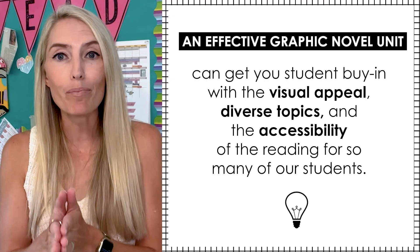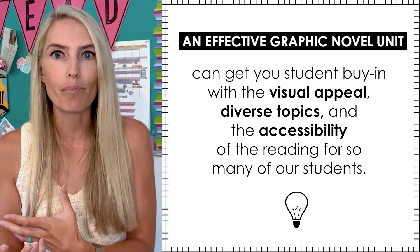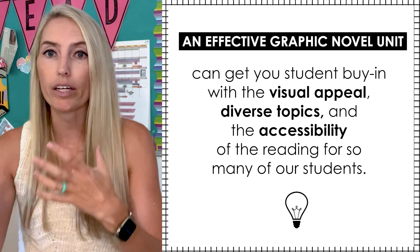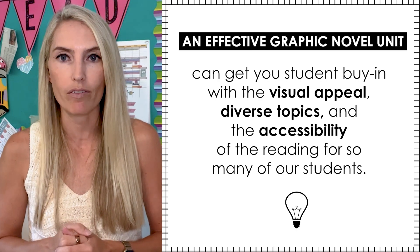In order to set your students up for success in navigating a variety of texts and writing about them, both in high school and college, the types of literature that we teach in middle school gets to be examined again and again. And that's where graphic novels come in. Because the graphic novel unit might be something unusual for your students, you're already going to get student buy-in with the visual appeal, diverse topics, and the accessibility of the reading for so many of our students.